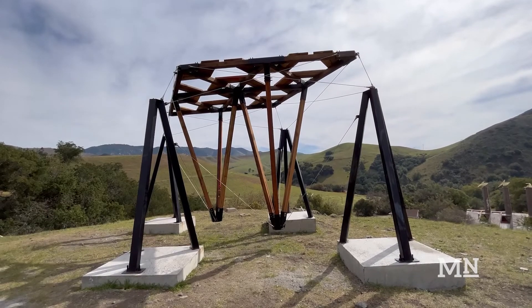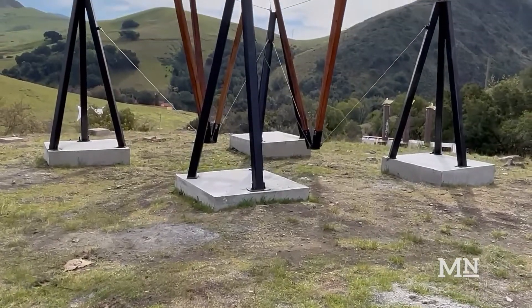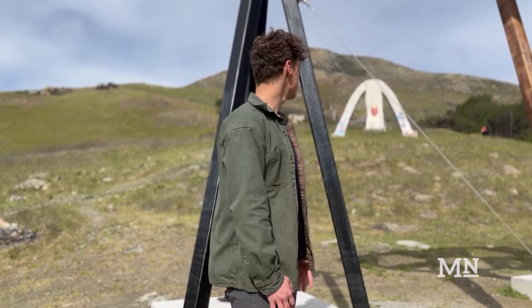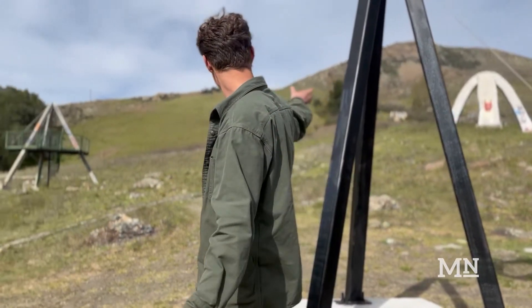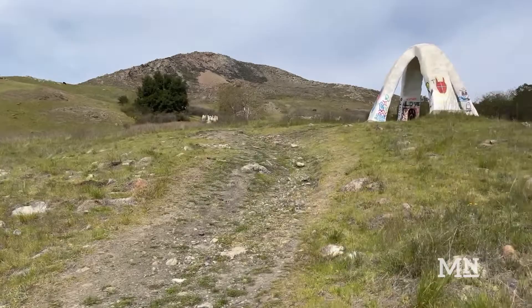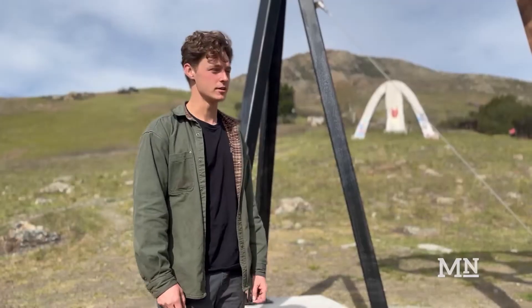Their inspiration? The students that came before them and the legacy of building on the historic site for their senior project. We chose Pauly Canyon — it's a really historic site for architectural engineering students. As you can see around, there's all these different structures that other students like us have built in the past. There's always an engineer behind the goal.